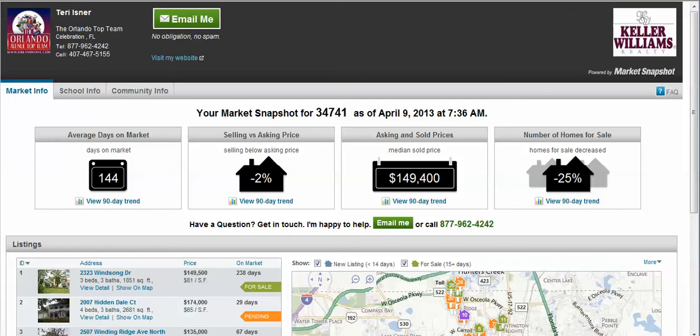Welcome to your up-to-the-minute April edition of Market Snapshot for Kissimmee, Florida, compliments of Terry Eisner. This report is personalized with charts including market activity for homes in the 34741 zip code. Let's take a look.